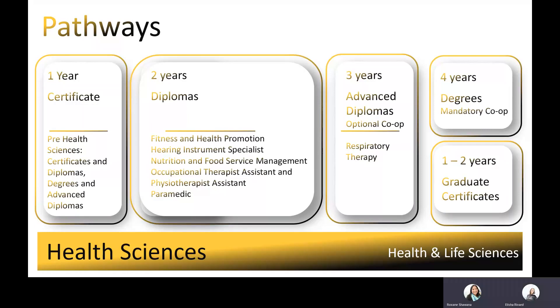For most two-year programs, you'll need your pre-health sciences certificates and diplomas. For respiratory therapy and paramedic, you'll need to take the pre-health sciences degrees and advanced diplomas. A few examples and types of programs in our health sciences cluster include a one-year college certificate like our pre-health sciences, two-year diploma programs — we have six in this area, such as our hearing instrument specialists — three-year advanced diplomas like our respiratory therapy, and four-year honours degrees with mandatory co-ops.